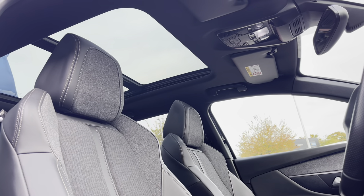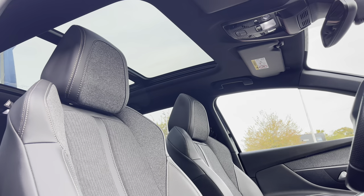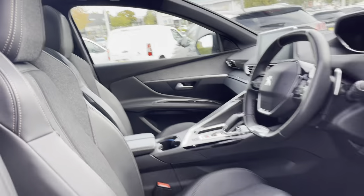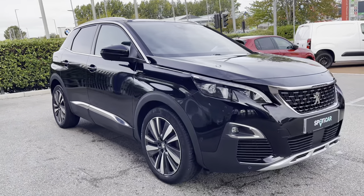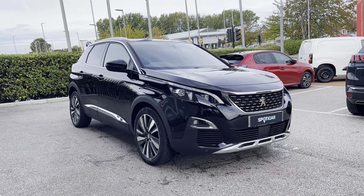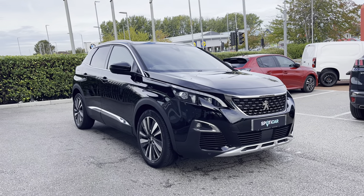Looking up we have the large panoramic opening glass sunroof which will allow natural light to flow through the car and will truly optimise every journey for each one of your passengers. I hope you have found this 360 degree tour helpful. For more information please contact a member of our team at the Chester branch. We will now explore the interior in much more detail in the second half of this video, but first please do not forget to subscribe to our YouTube channel and follow our Instagram and Facebook pages.